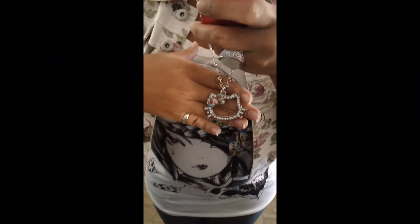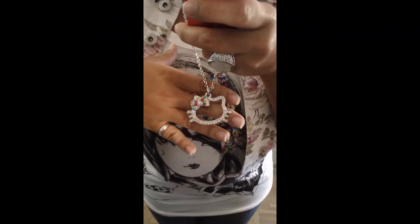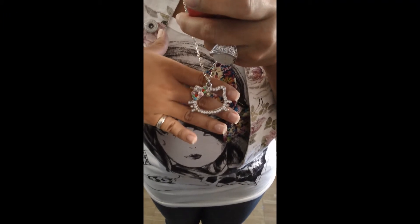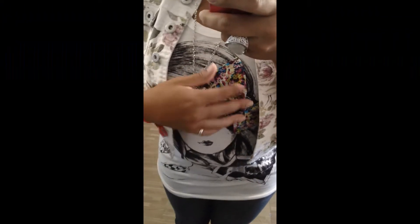This Hello Kitty necklace I also got from Jeanette's Closet. It came out to $6.50 and it has little colorful rhinestones just like the bow on the shirt. The shirt itself came out to $10 — I got it at the bidding games she was having.